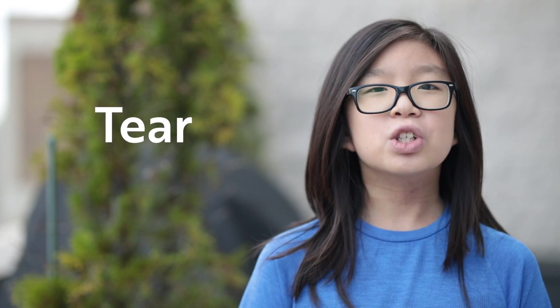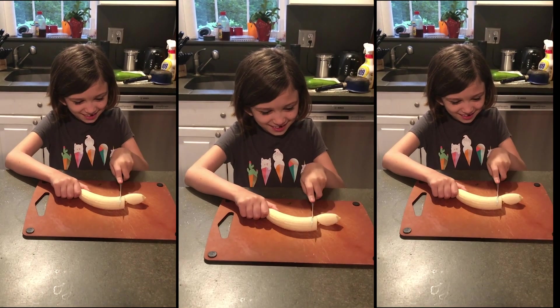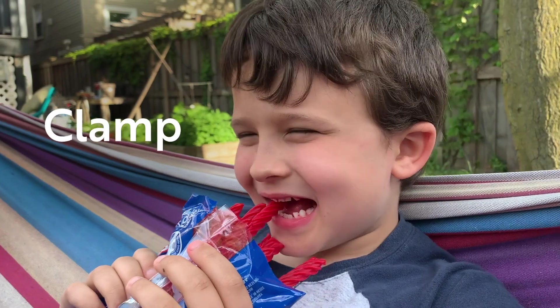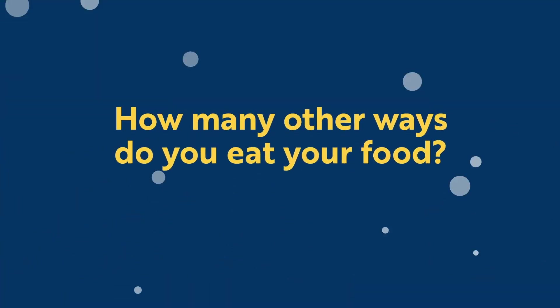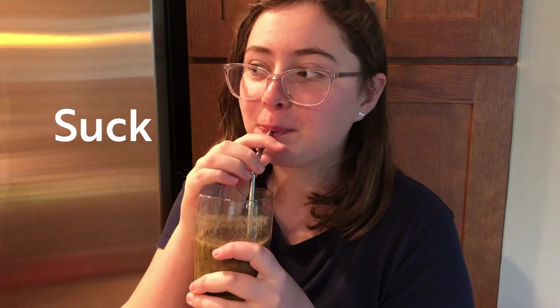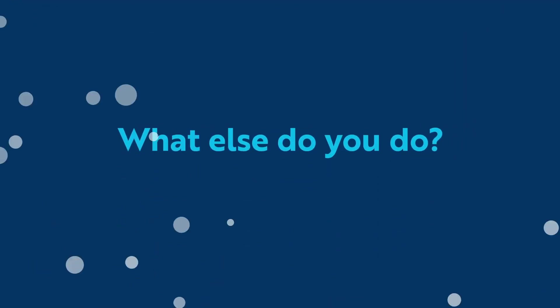Sharks slice, tear, chomp, crush, clamp, and strain their meal. Do you slice, tear, crush, clamp, or strain any of your food when you're eating? How many other ways do you eat your food? Do you nibble, slurp, suck, chomp, catch? What else do you do?